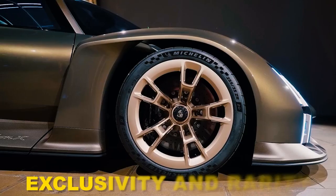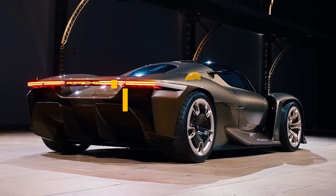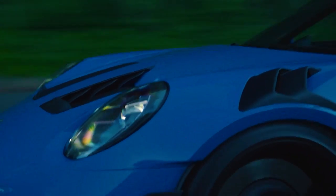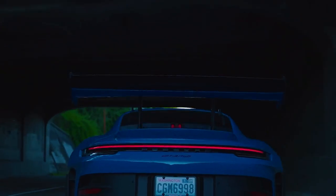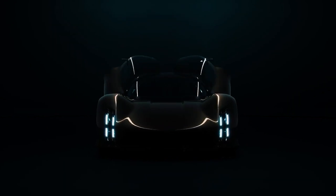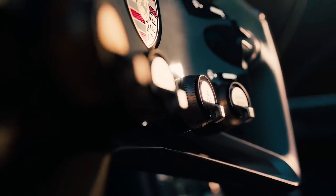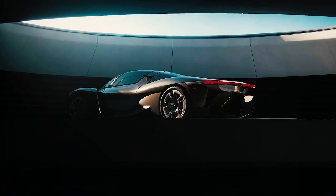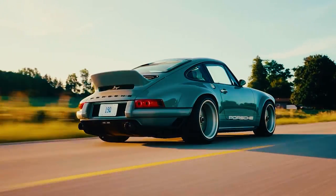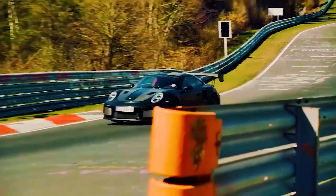As a symbol of exclusivity and rarity, the Porsche Velos is limited to a production run of only 100 units worldwide. Each car is meticulously handcrafted by Porsche's team of skilled artisans, ensuring the highest levels of quality and attention to detail. Moreover, Porsche offers an extensive range of customization options, allowing owners to personalize their Velos according to their individual tastes and preferences. From unique paint finishes and bespoke interior trims to personalized badging, the Velos becomes a truly bespoke masterpiece tailored to the desires of its fortunate owners.